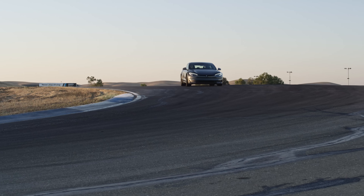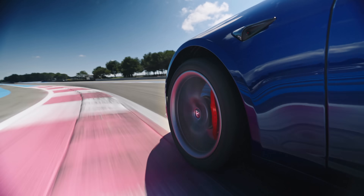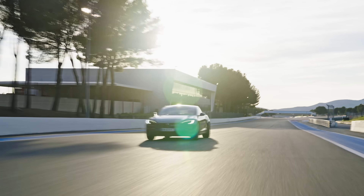Model S Plaid is a beast on the track because we intentionally designed it that way. With 1020 horsepower coming out of the powertrain, it delivers incredible acceleration.